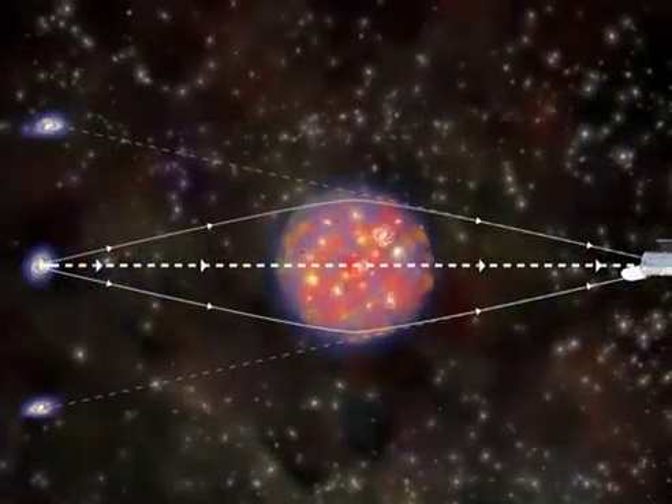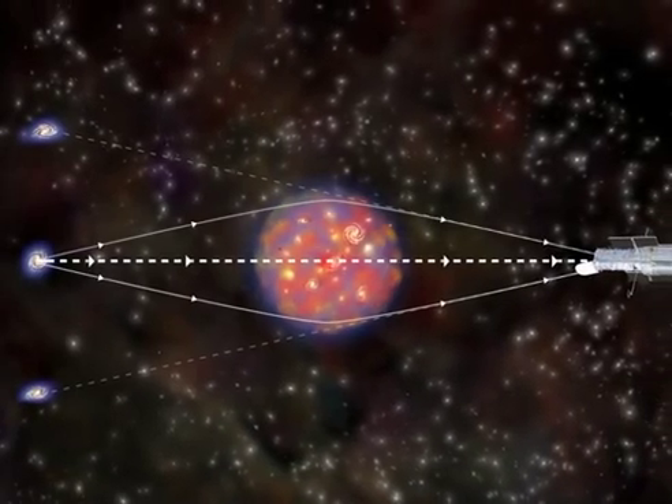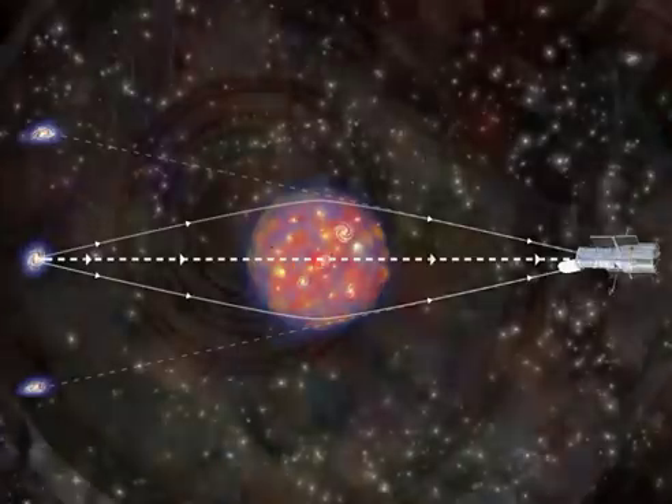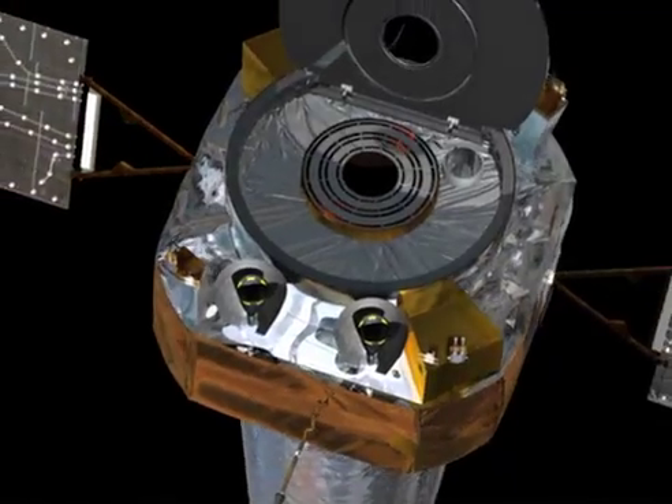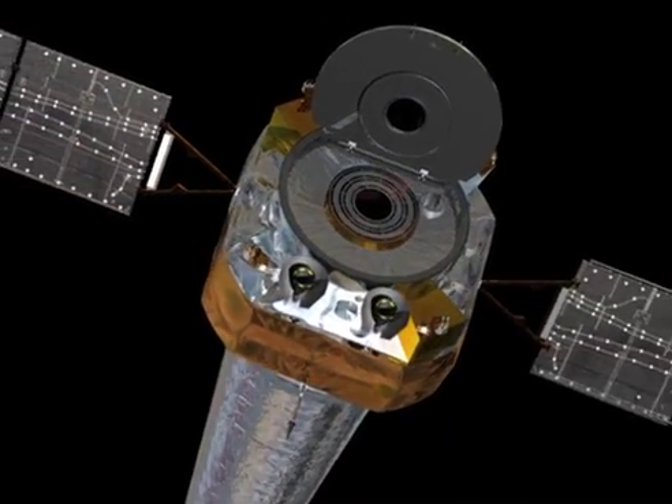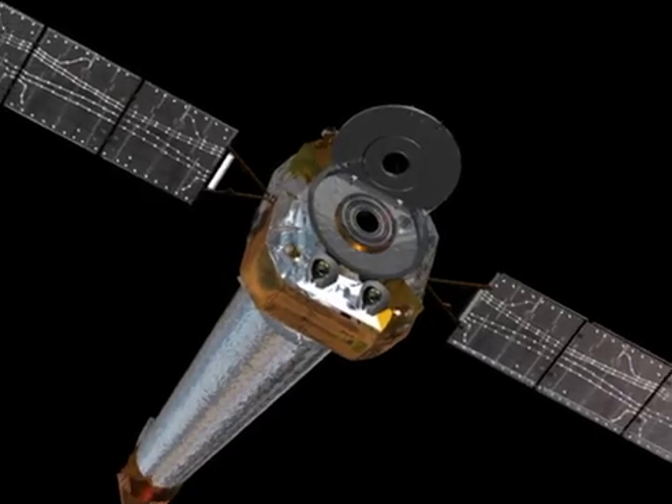Light being bent is also very important when we want to learn about things in space. In fact, some of the most exciting discoveries made by the Chandra X-ray Observatory and other telescopes involve light that has been bent.